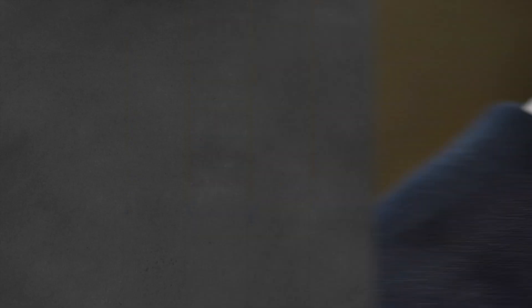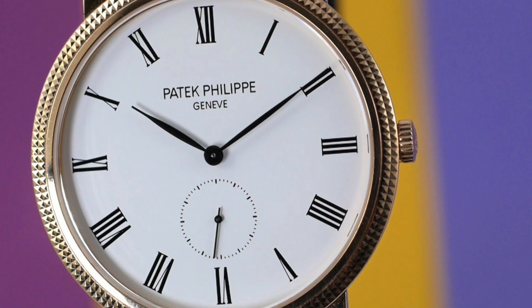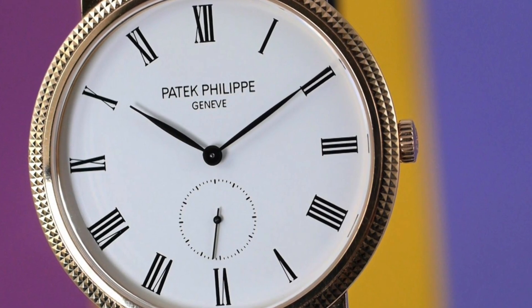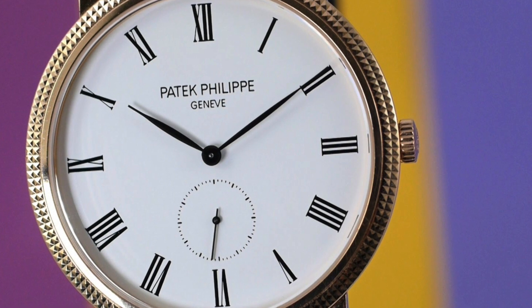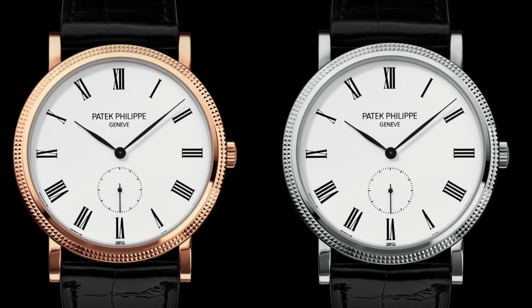Next we have some of my favorite watches ever made. I know it's kind of a cookie-cutter pick, but as soon as I saw them I was a huge fan — the Patek Philippe Calatrava. Personally I want to look at the 5119 series; I'm a big fan of the white and yellow gold versions. These watches have a 36-millimeter case and are powered by a 215 PS manual winding movement.